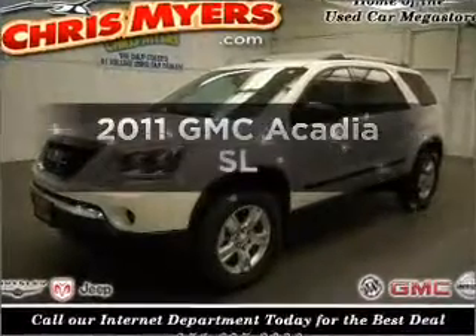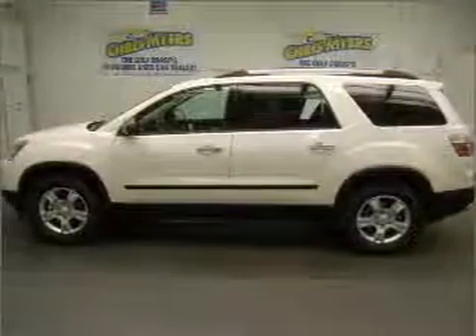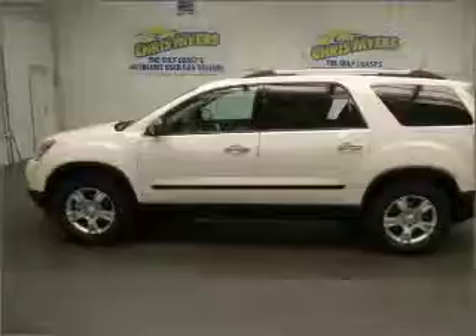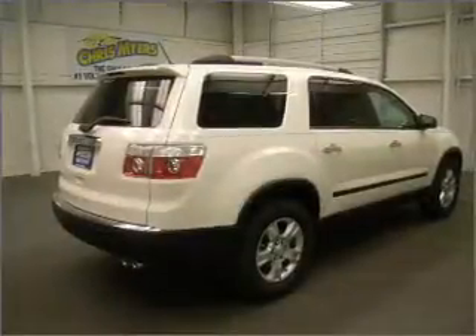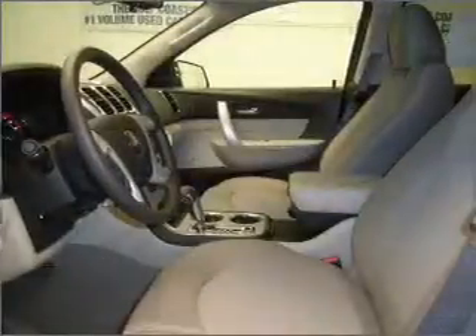Presenting the 2011 GMC Acadia. Find everything you want in a ride under one roof with this vehicle. With a reliable six-cylinder engine that responds smoothly to its six-speed automatic transmission. Premium wheels give a more luxurious look.